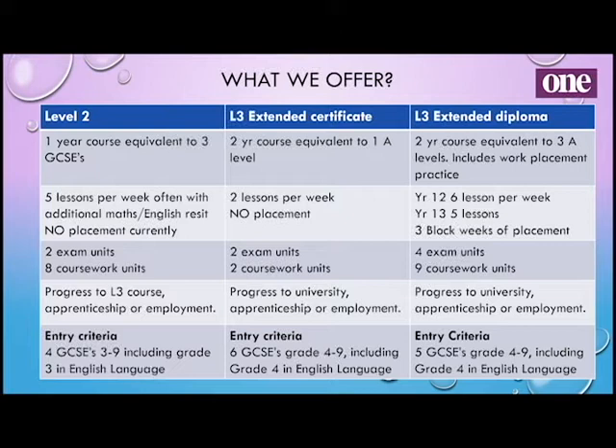You have five lessons per week and they're a mixture of exam units and coursework units. After that, if you decide you want to progress to Level 3 you can, or you could go on to an apprenticeship, employment, or study elsewhere. Your entry criteria is four GCSEs grade 3 to 9, but you do need to have a grade 3 in English language, because you need to be able to cope with the level of coursework that's necessary.